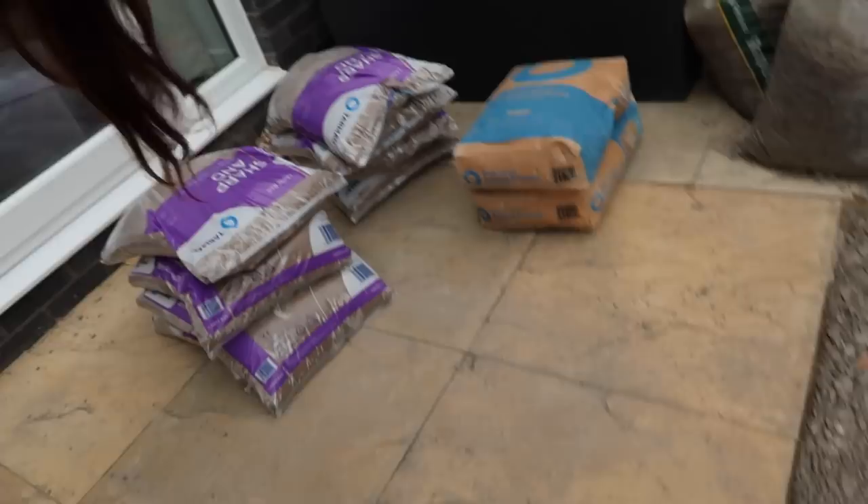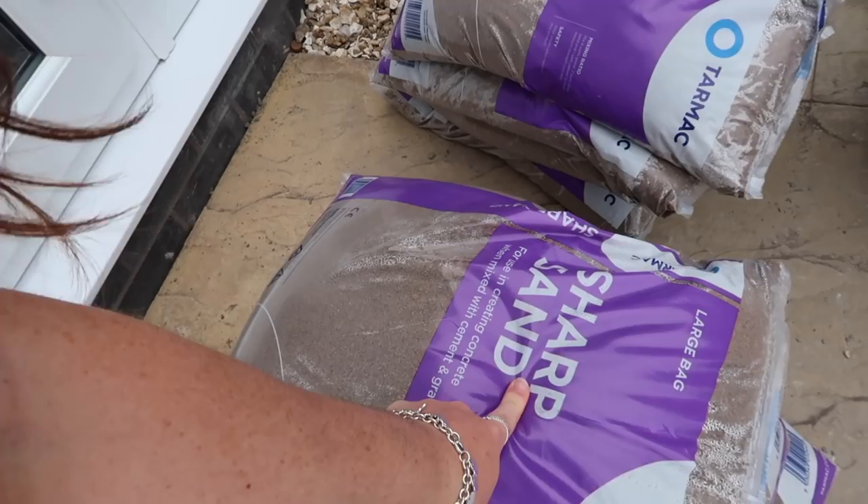Happy weekend everybody — it is Friday evening, finished work, it's about 5:30. I've just taken the washing in and I wanted to jump on to show you we picked up all the sand and cement today. We got some sharp sand from B&Q — it was the cheapest price, under £2 a bag, £1.95 — we got eight of those. Then we got Blue Circle general purpose cement, two bags. We are all ready for tomorrow morning and I am baking a coffee cake — I fancied one!